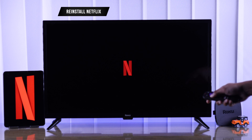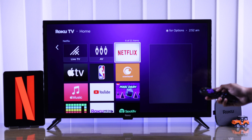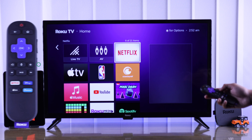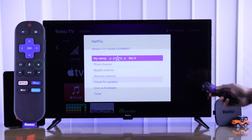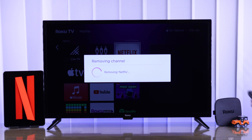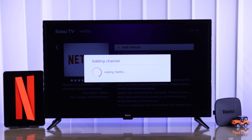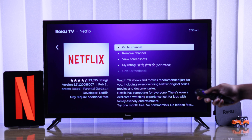Are you still having issues? Then don't worry, because reinstalling the Netflix app altogether will fix this for sure. Just highlight the Netflix app, press the option button on your remote to open the menu, from there select Remove Channel, confirm it, and it will uninstall the Netflix app. Then just install it back, and Netflix will be up and running just like before.